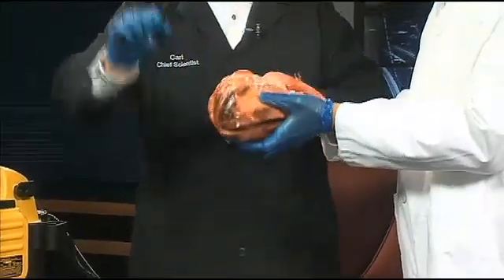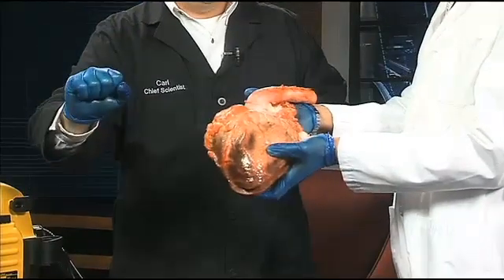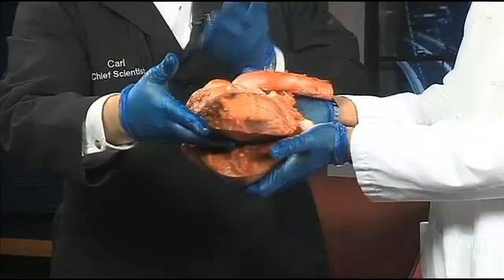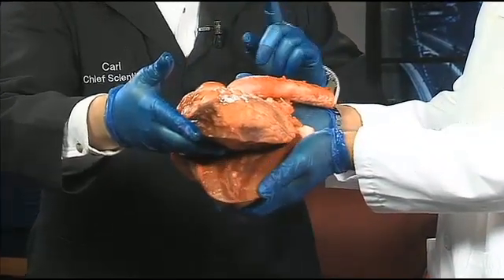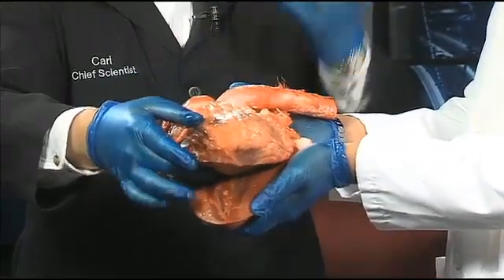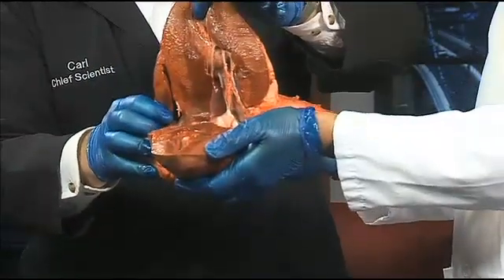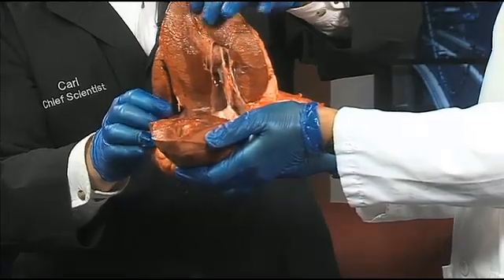So this is a cow heart. Your heart, Tony, is about the size of your fist - it might be a little smaller. I cut this open so we can see inside really quick. We're going to look at one thing that's really pretty cool. Everybody knows your heart is like a pump. There are actually two pumps - one pump goes to your body, one part goes to your lungs.